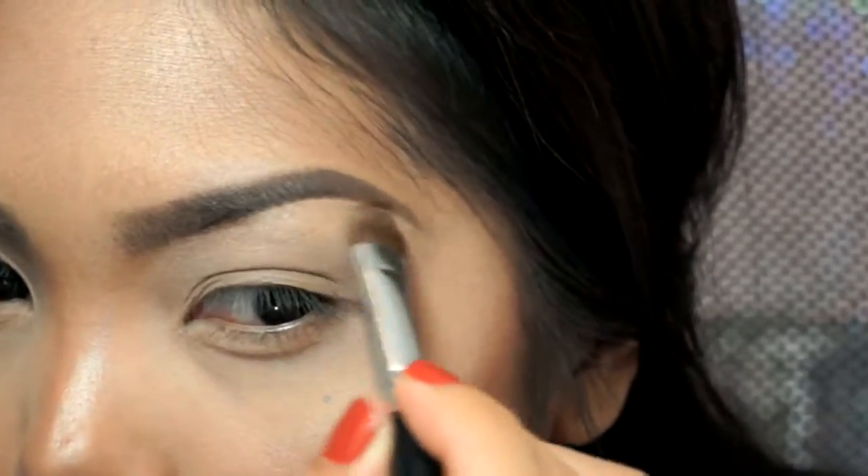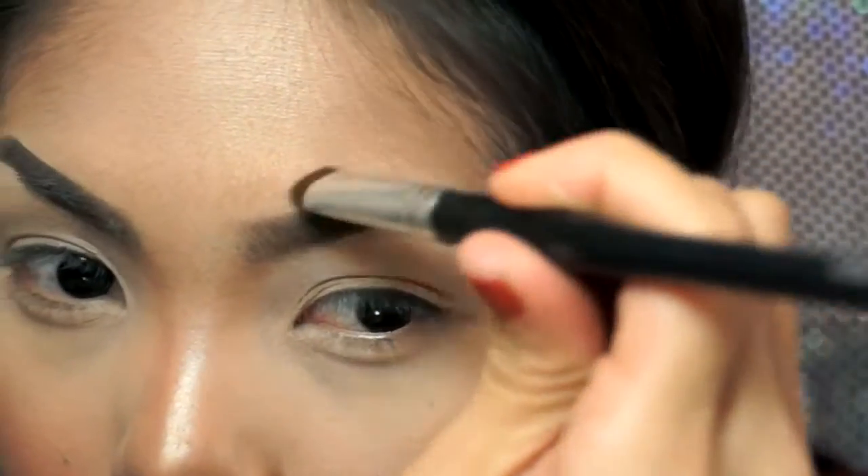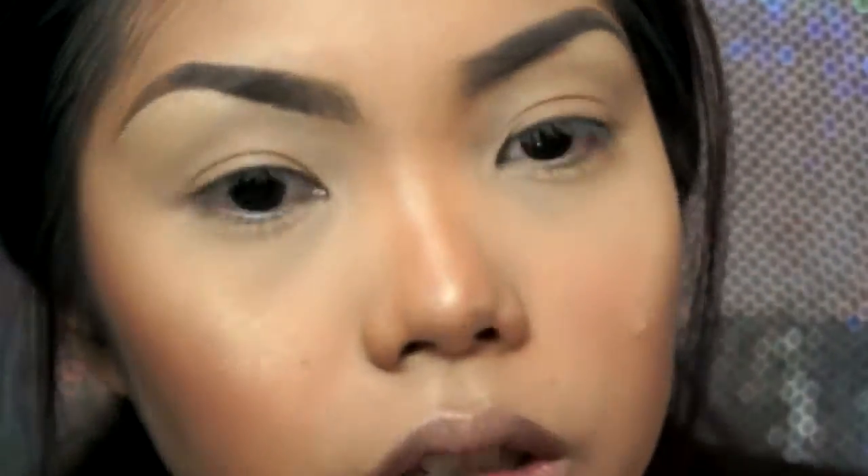I like it because it has a mousse feel to it but it also dries in powder form. I don't even know how to explain it — it feels really nice though. Just going to hit the brow bone a little bit.